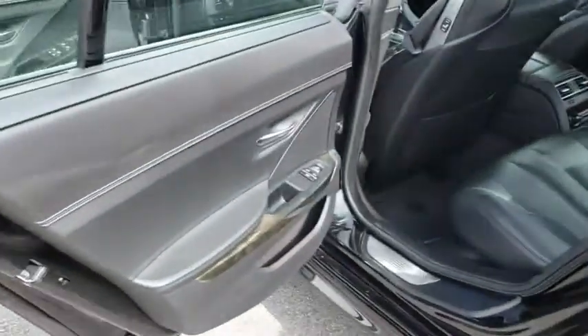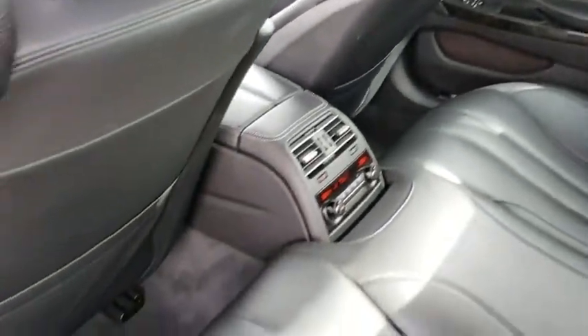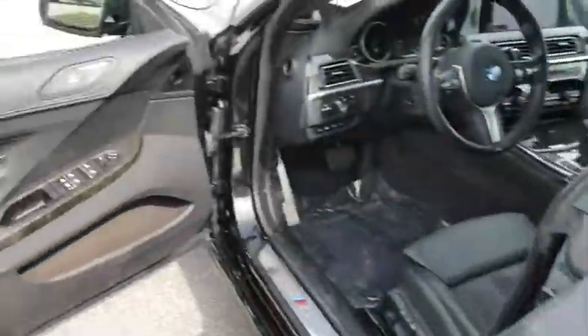Traction control, anti-lock braking system, navigation system, stability control, keyless entry, power passenger seat, backup camera, steering wheel audio controls, Bluetooth, leather-wrapped steering wheel.